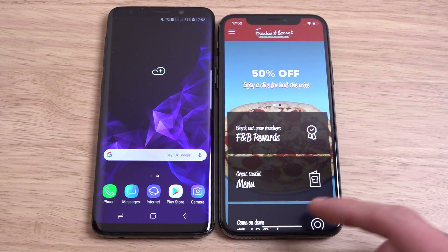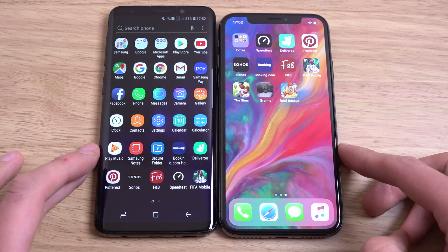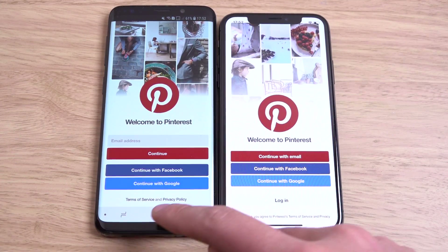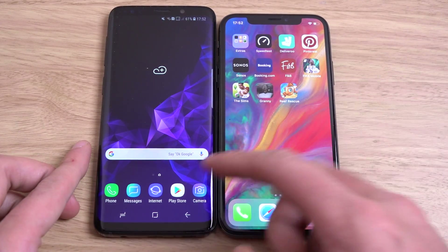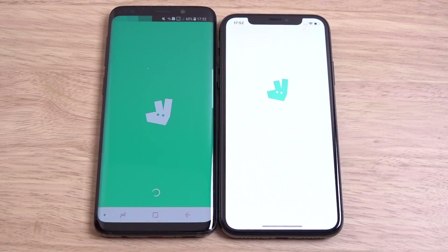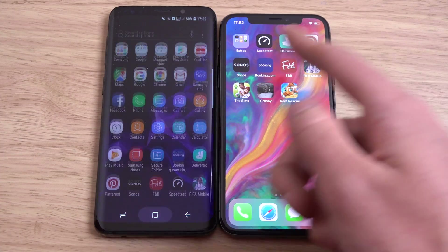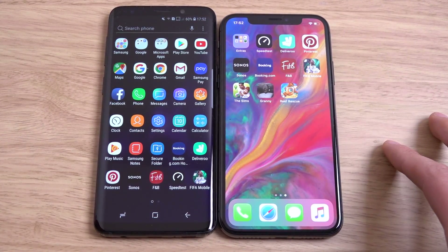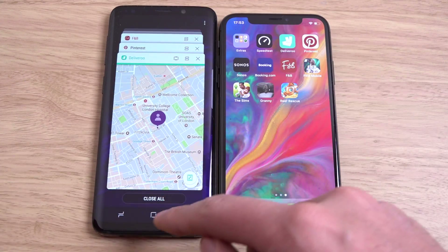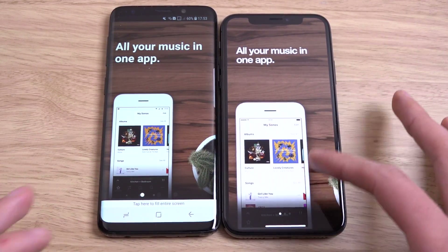That was about the same — couldn't really see, to be honest. We have Pinterest. Go — Samsung again, 2-1. And we do have Deliveroo. Apple this time, 2-2. Back and forth. So which one haven't I done? Let's just check. I think it's Sonos that I've not done, let's try that one.